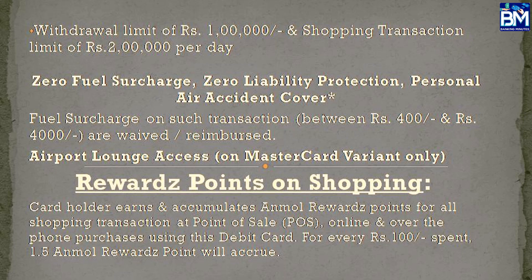You can apply for zero liability protection and Personal Air Accident Cover. There are reward points available. You can charge fuel — there is zero fuel surcharge. For shopping, every 100 rupees earns 1.5 reward points. You can note all the card points. You can also book bill payments and movie tickets with this card. This card is also an international card — a platinum card. You can use it as an international card and access airport lounges. Issuance fees and annual maintenance charges apply.